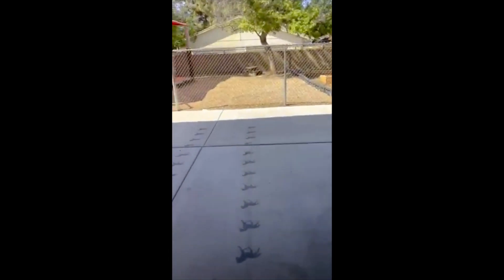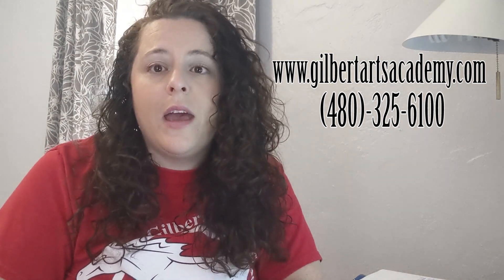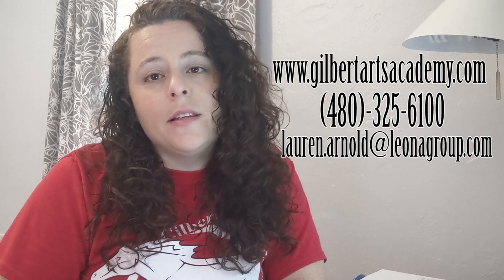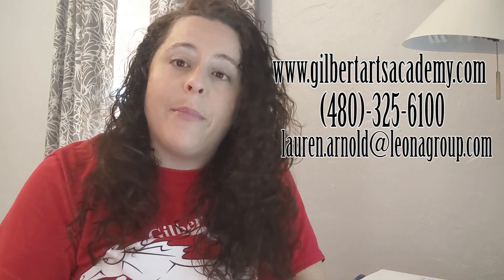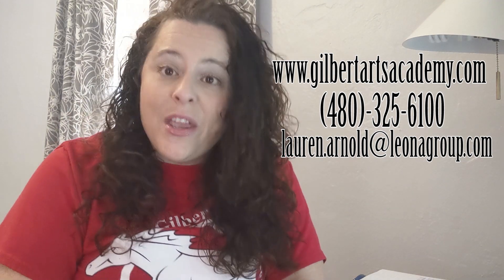Thank you again, prospective parents, for taking the time to view this video and learn more about Gilbert Arts Academy. I hope you loved what you saw — I certainly love what we do every day here. If you have more questions, you can visit our website at www.gilbertartsacademy.com, call us at 480-325-6100, or email me at lauren.arnold@leonagroup.com. I'd be happy to answer any questions and talk to you about enrollment for next school year. Thank you again and have a great day!